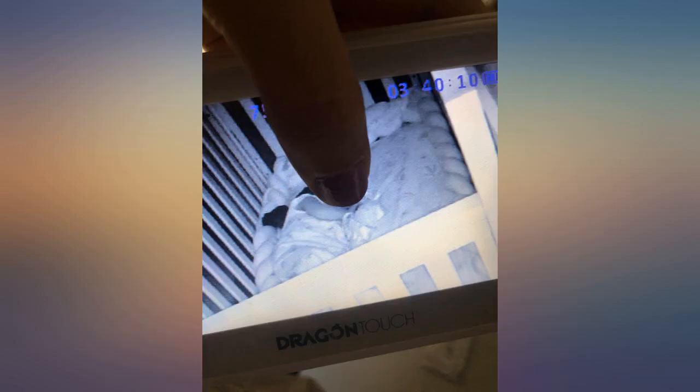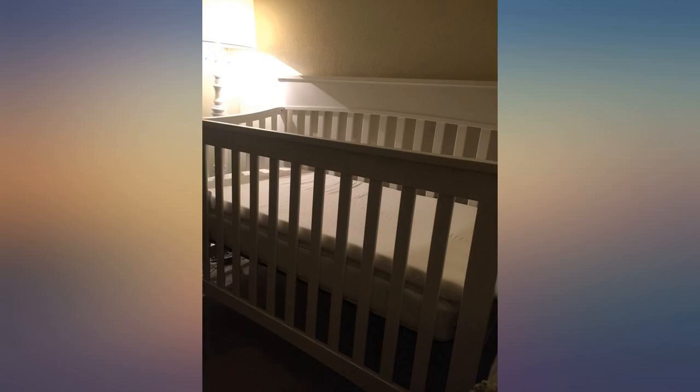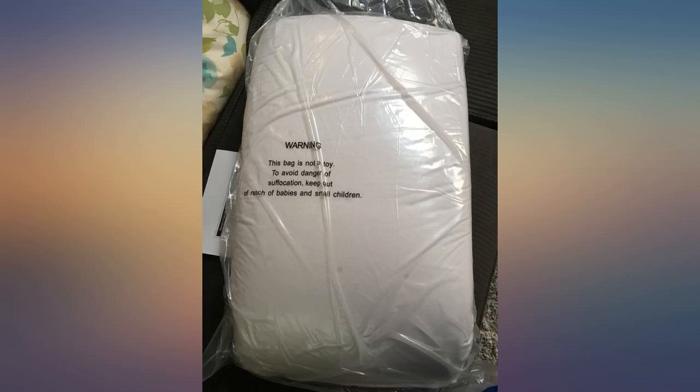Love love love this crib topper. Our 7-month-old went from sleeping in 5-hour stretches at night to 10-hour stretches. We couldn't be more pleased.